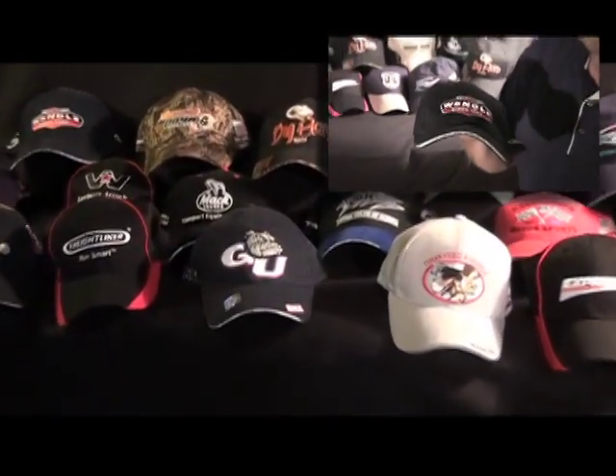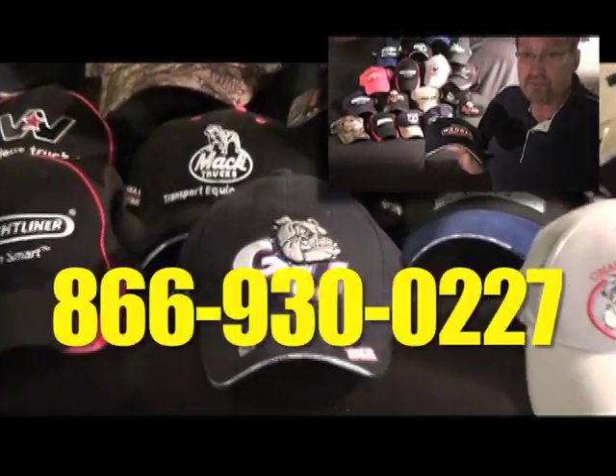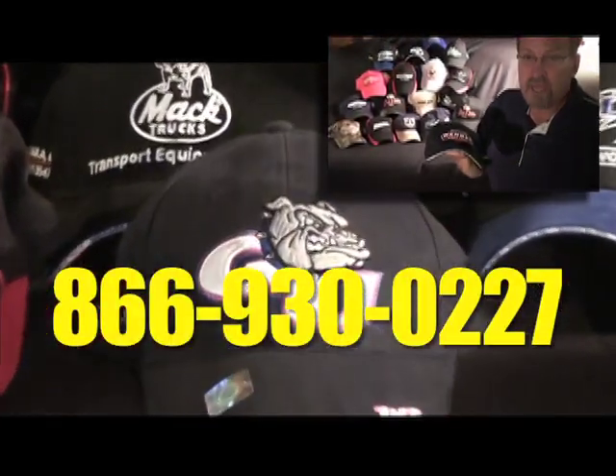Give us a call at 866-930-0227 or log on at BuyMoreCaps.com.